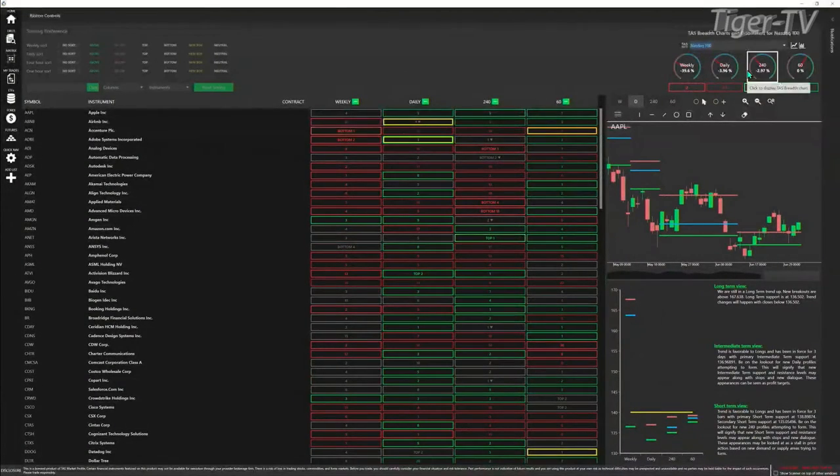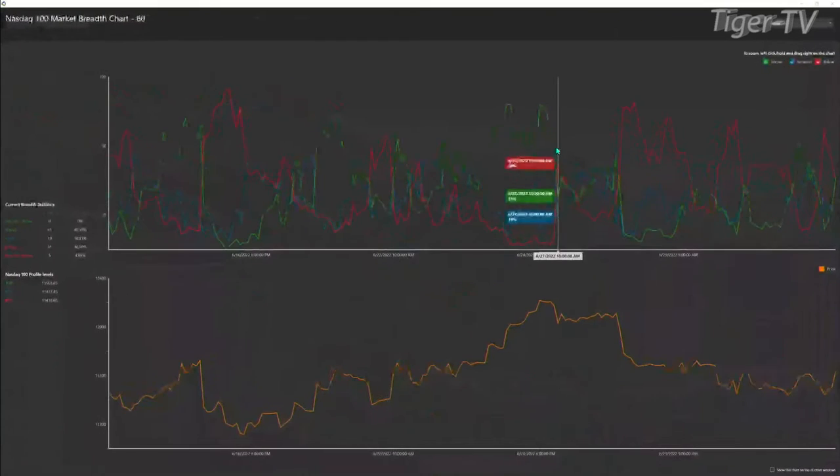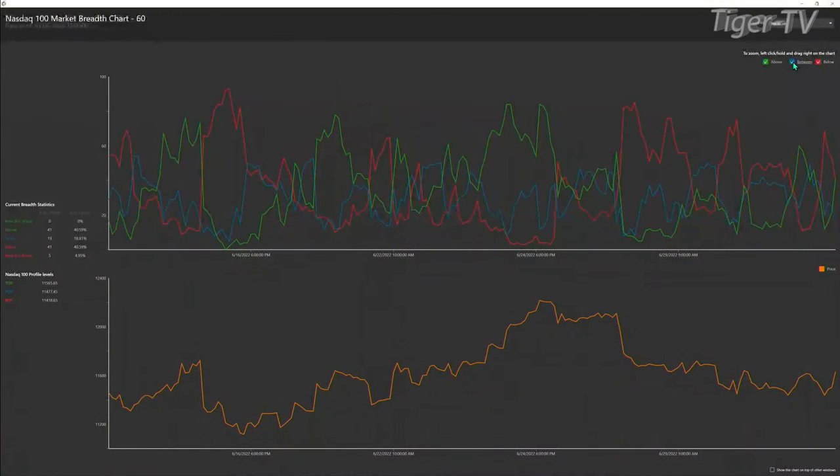If we take a look at the larger time frame — 60-minute, 240, daily, and weekly — on the 240-minute chart, we will see that we have a slightly bullish crossover. Actually, it's a tie — Kiss and Cousins — 41 trading above, 41 trading below their 60-minute profile. This is going to be important to watch. If you do get that bullish crossover, that would then suggest a further rally.